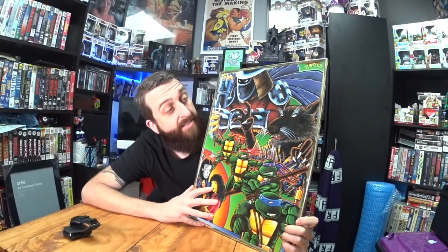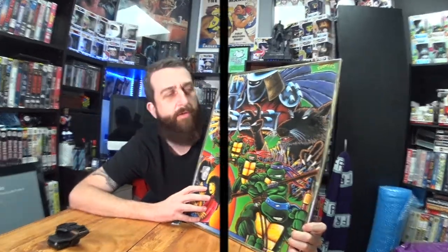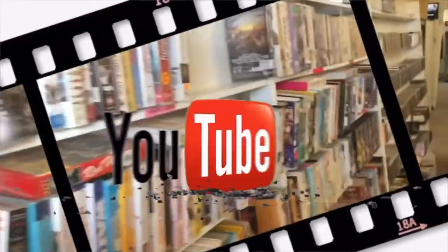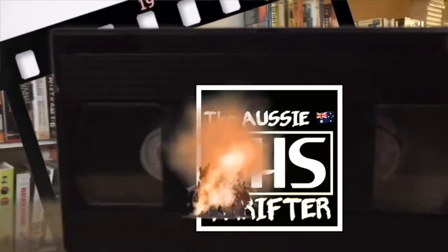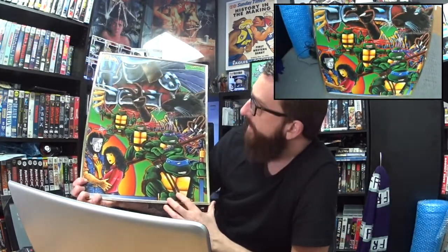Just picked up this 1990s beautiful artwork Ninja Turtles picture. What's it worth? So I found this Ninja Turtles poster picture in a frame. It is cardboard. There's a few marks on it, but this is from 1990. I want to know what this is worth. I can't figure out what this is worth.